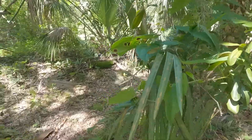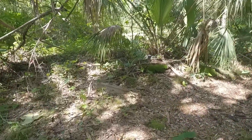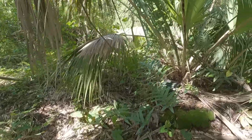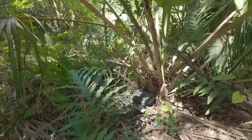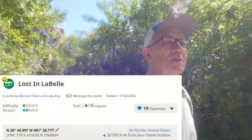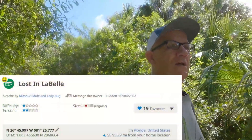Well, back to the business of looking for the cache — and you can't beat an ammo can in the woods, can you? We'll have to find that one and I also discover that there's a multi-cache in this area as well and we're going to go after it.